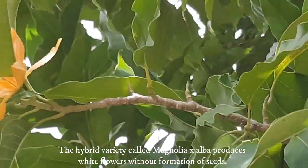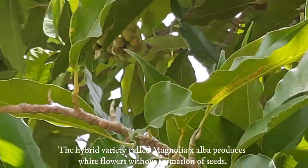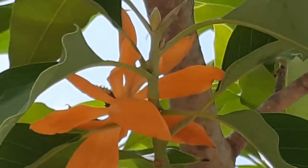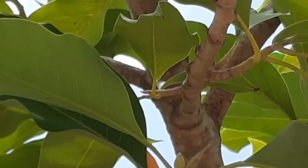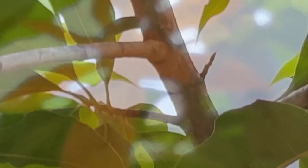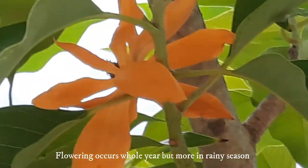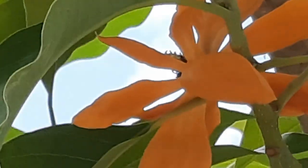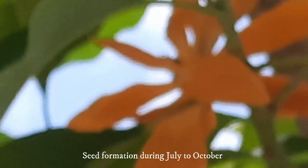The hybrid variety is called Magnolia × alba, which produces white fragrant flowers but does not produce seeds. The strong and diffusive fragrance of Champaka flowers draws the attention of any passerby from a distance. The tree generally produces flowers throughout the year, but more during the rainy season, from June to September in India, and seeds are formed during July to October.